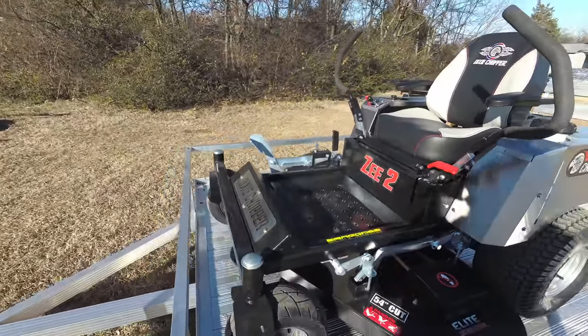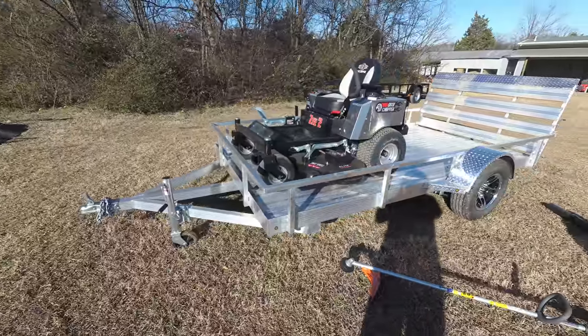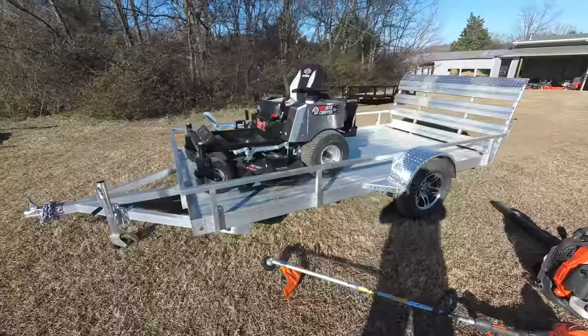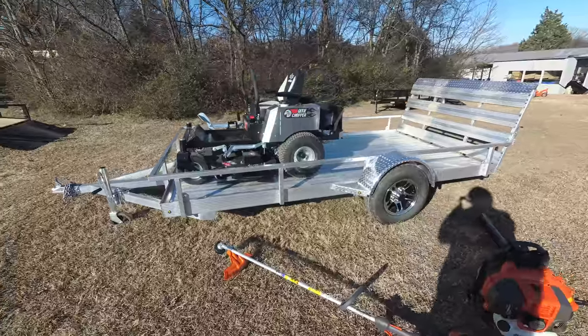This unit comes with foot assist and has a cutting deck of 54 inches. This is a fabricated deck, 10 gauge steel, and has three greasable spindles. It has a cutting height of one and a half to four and a half inches.